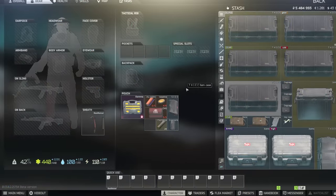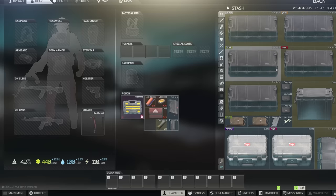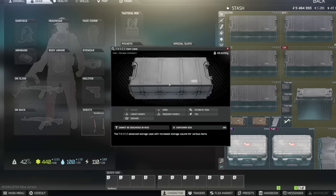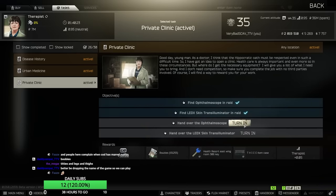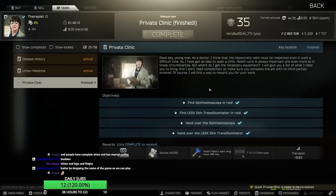In Tarkov there is a case called the Thick Items Case, which is the most powerful, biggest storage container in the game. You can put in almost everything, but not everything sadly. It is the ultimate container. You can obtain it by completing the task at level 35 called Private Clinic, which can be done from max trader level Therapist. You'll need one Thermoscope and one Ledex, all found in raid.